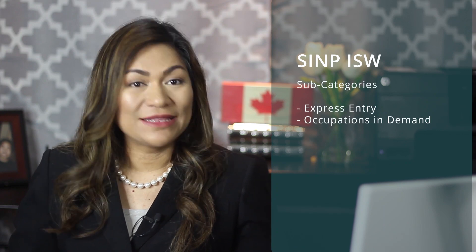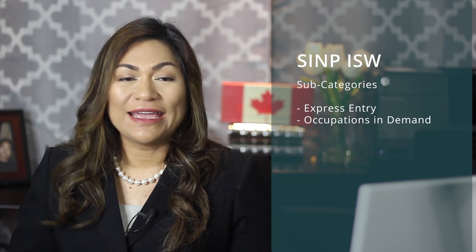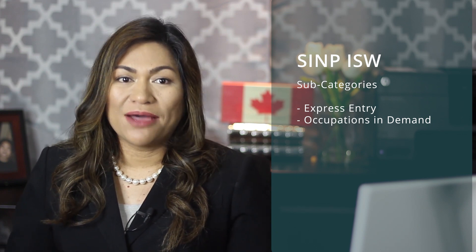There are two subcategories in the program. The first one is the Express Entry subcategory, and the next one is the Occupations in Demand subcategory.